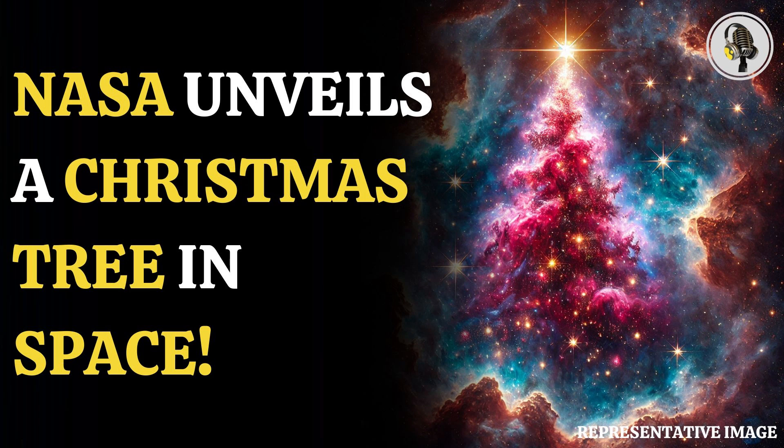Welcome to our podcast, where we explore fascinating stories and ideas from various fields. In this episode, we unveil NASA's stunning cosmic Christmas tree for the holidays.